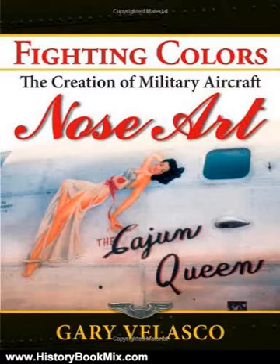This is the summary of Fighting Colors, the creation of military aircraft nose art by Gary Velasco. Since the early days of flight, military pilots have personalized aircraft with artistic creations, giving each plane a unique identity and air crews a sense of pride in their warbird.